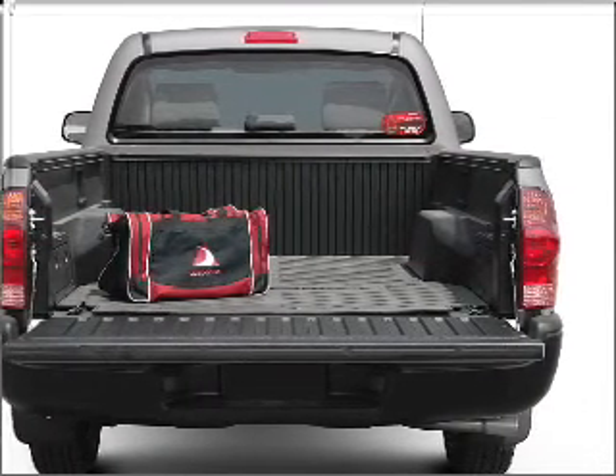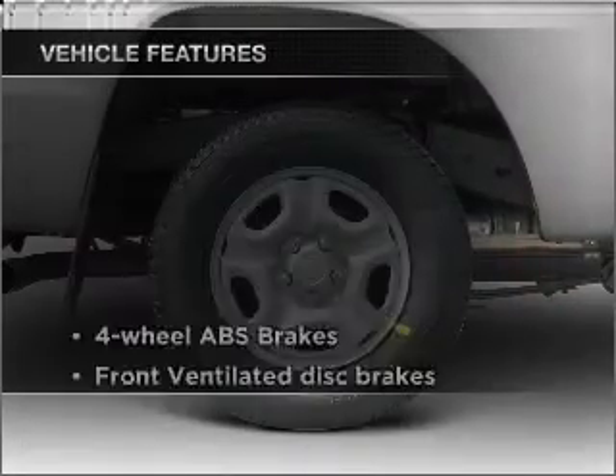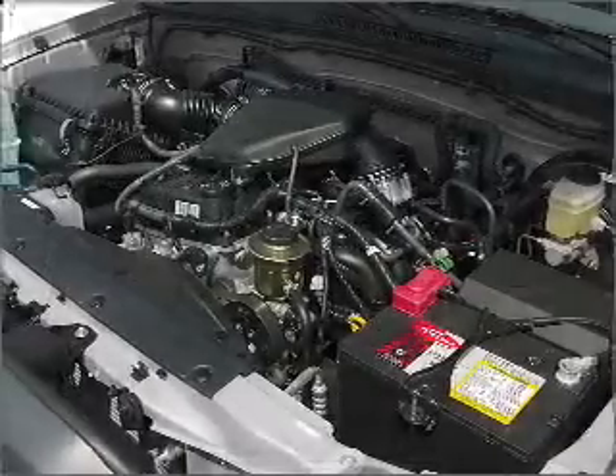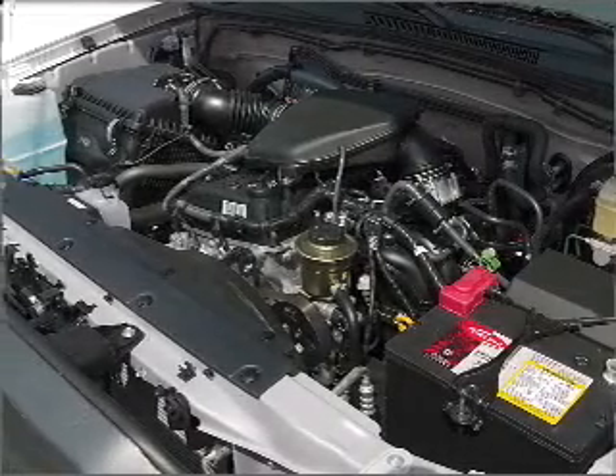Brake safely with the anti-lock braking system. Plus, enjoy these notable features that are included in this vehicle: power steering, an AM-FM stereo with a CD player, and an adjustable tilt steering wheel.